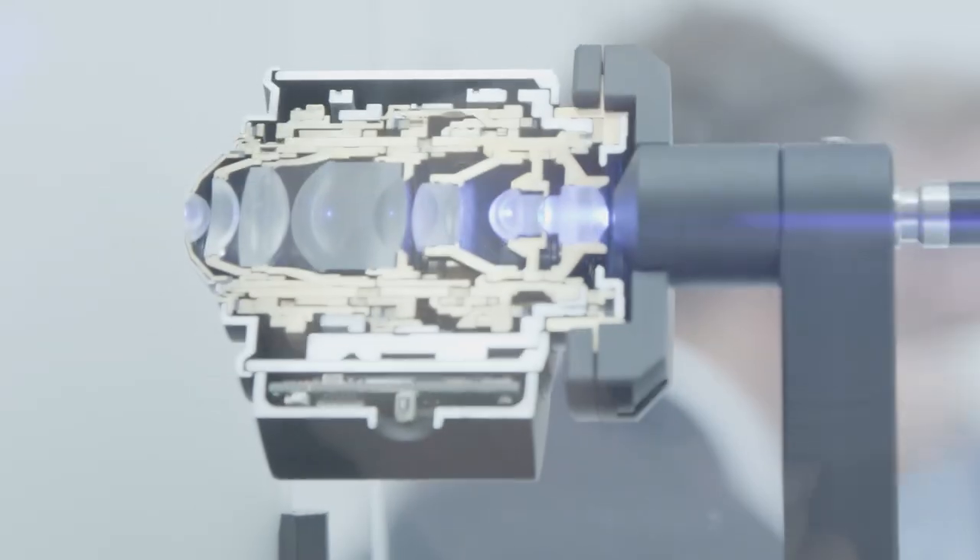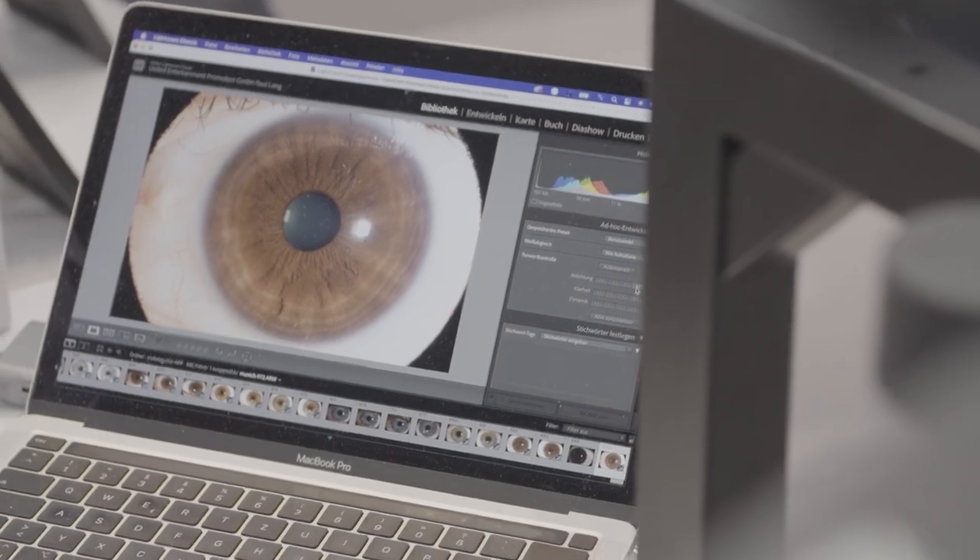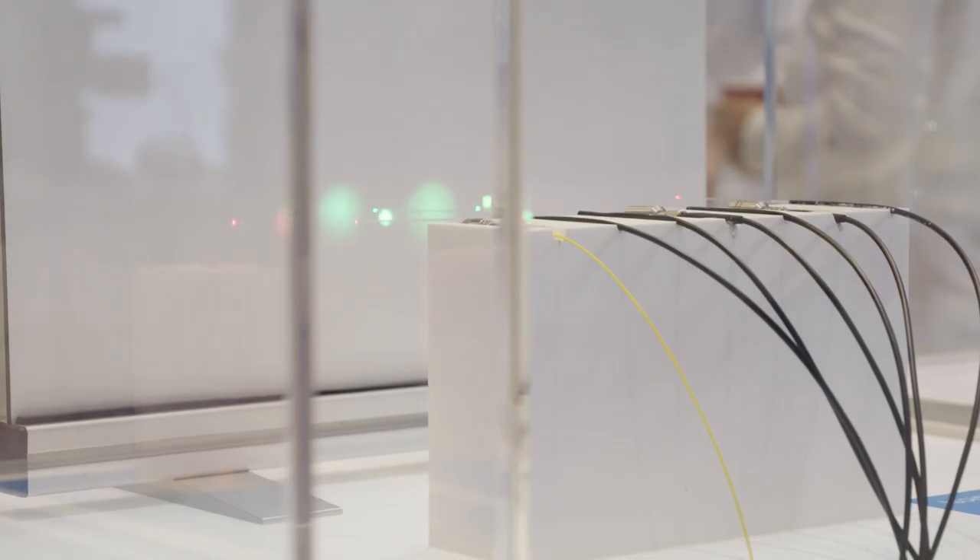Biophotonics is playing an increasingly important role at Laser World of Photonics. Light ensures accurate diagnostics and targeted therapy in medicine.